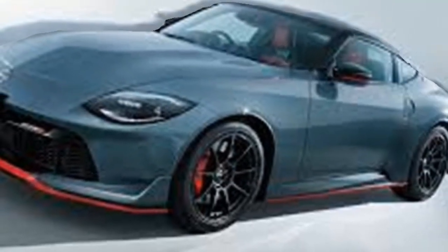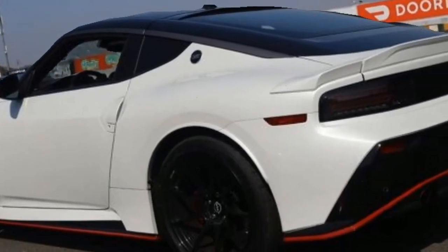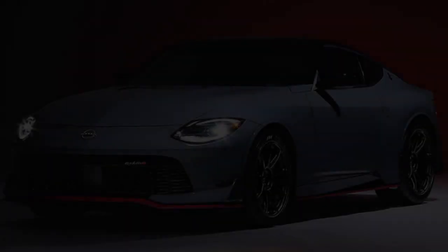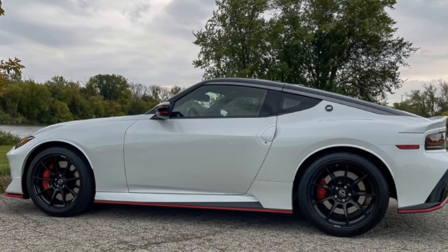The Nismo gets a sport muffler, and it delivers a throaty, aggressive exhaust note that's especially satisfying when you push the car hard. It's not deafening, but it definitely lets everyone know you mean business.